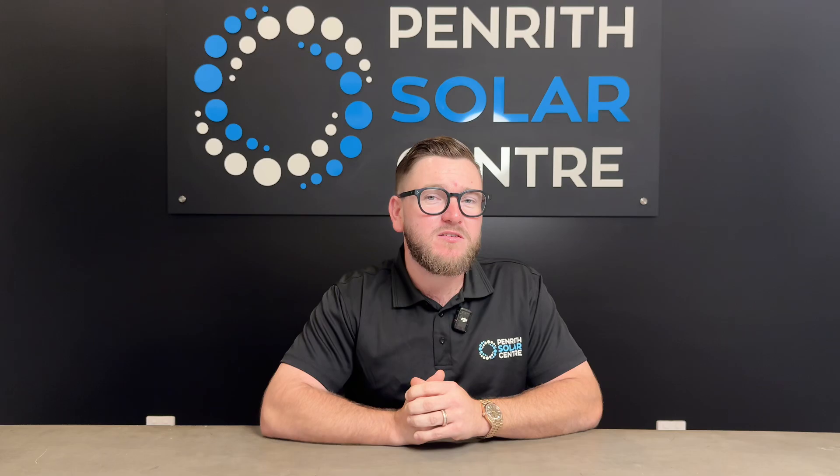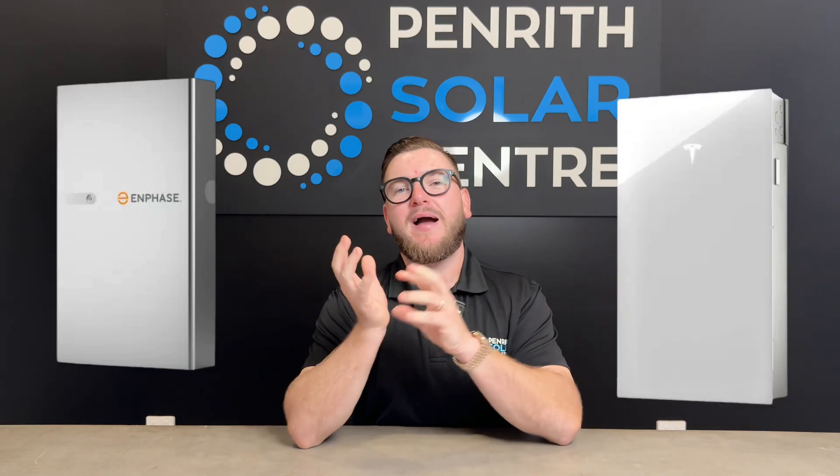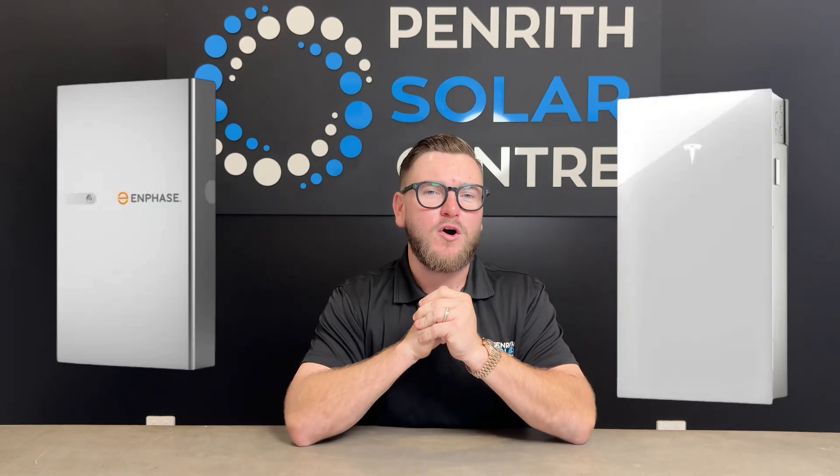Not all battery storage is made equally and not all battery storage will actually stay on. Here are a couple of scenarios and situations that you can expect if you have solar panels and battery storage installed on your home. If you have what we call an AC coupled system on your home — let's say you've got an Enphase micro inverter system and a Tesla Powerwall 3 AC coupled on your home.